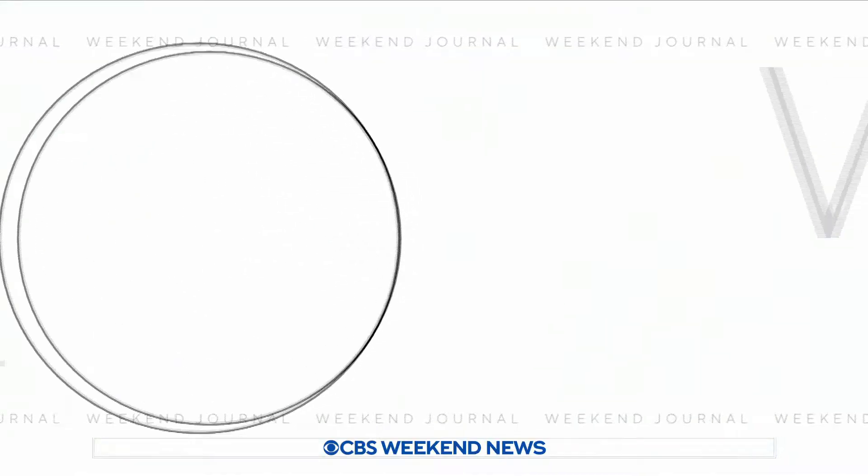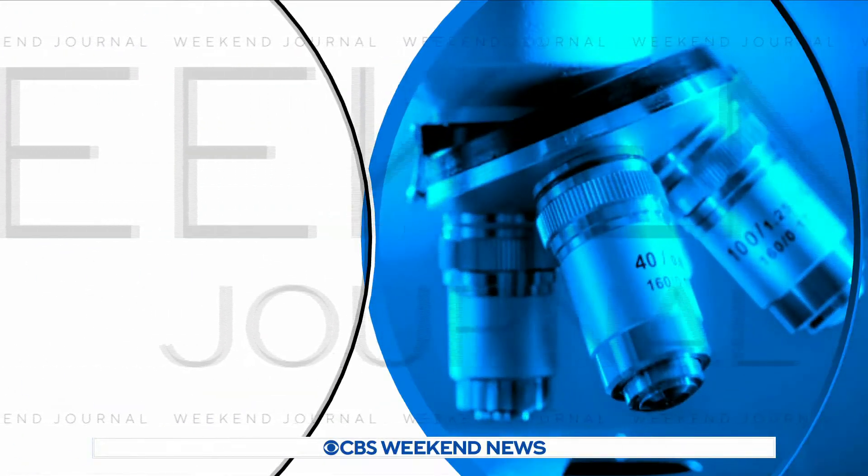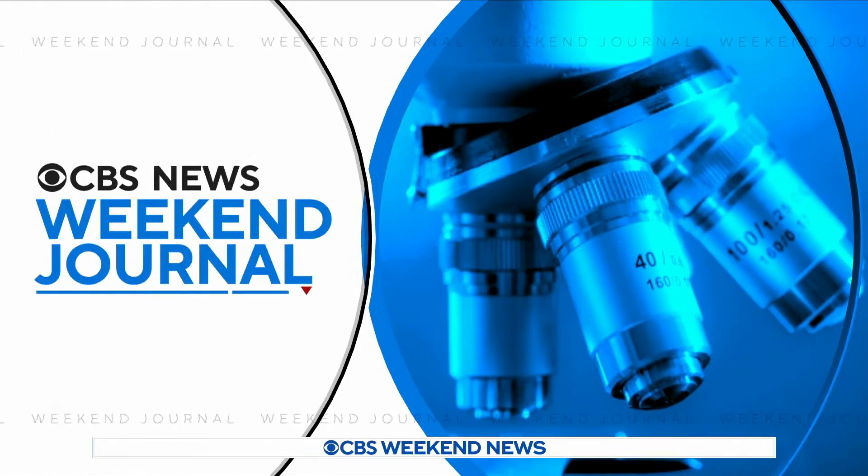Apparently robots can reproduce. It's actually happening at a lab near Boston, Massachusetts. For tonight's Weekend Journal, we take you there to find out what this remarkable discovery could mean for all of us.